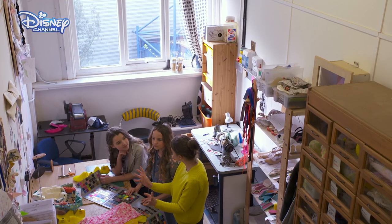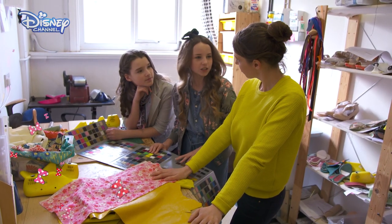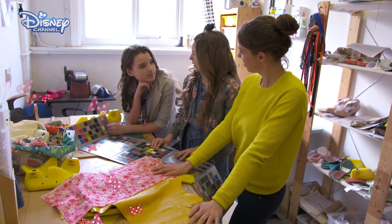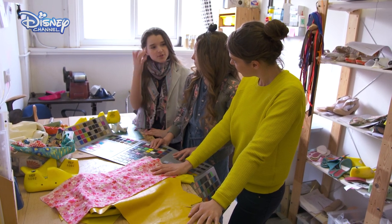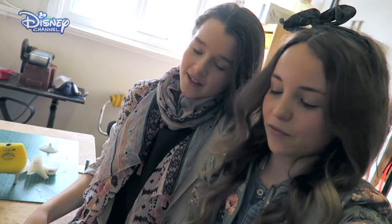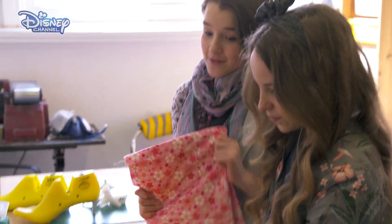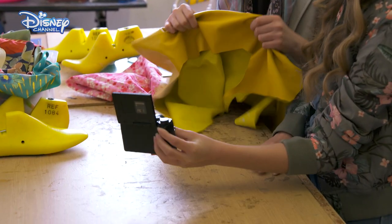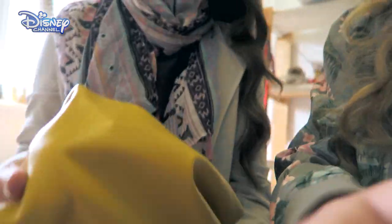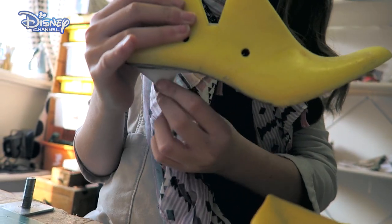We just need to think of a detail to maybe finish off the front of the shoes. Well, Minnie has lots of bows, like in her hair and in her dress, so maybe a little bow would be quite nice in the front by the open toe. So we've now chosen our shoe and the final print and design that we would like. This is what we're going to do on the outside of the shoe, and this is the lining for the inside. The shoe we've gone for is this one with the high heel and the open toe.